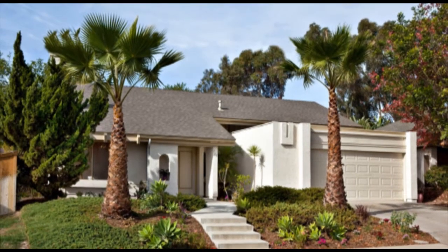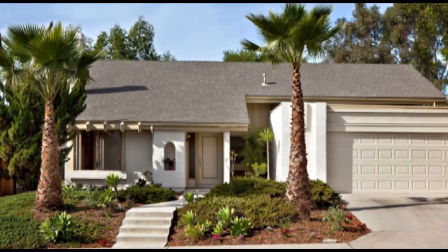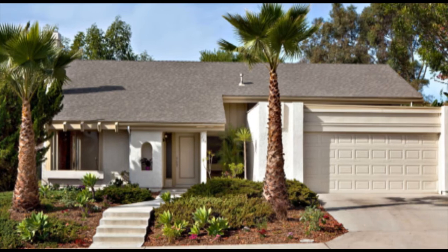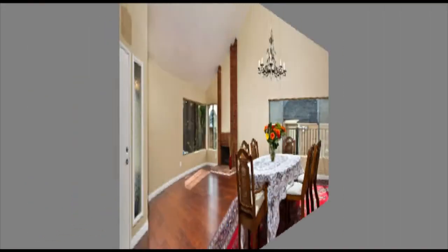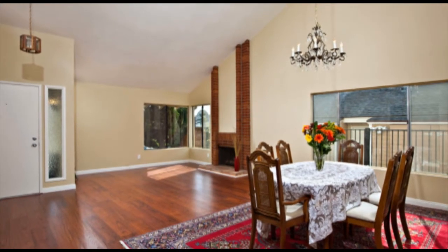Welcome to 268 Turner, a beautiful single-story house in the sought-after city of Encinitas. This charming four-bedroom house has recently been remodeled and has the contemporary look that homeowners want these days.